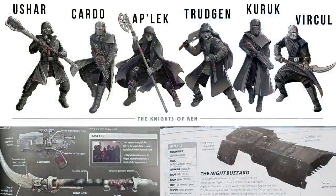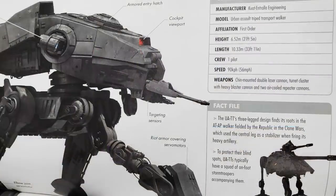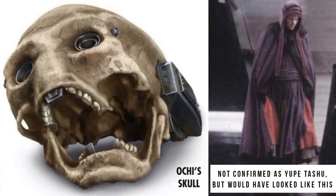There's a ton on the Knights of Ren and their weapons and their ship, which we cover in separate videos, but here's a good look at their names and some of their weapons. We learn that the UATT was directly inspired by the Clone Wars era ATAP, and that Ochi was an associate of Uke Tushu and also worked with the Acolytes of Beyond — a Sith-worshipping cult that loved Vader and Sidious and started to rise up right after the fall of the Empire.